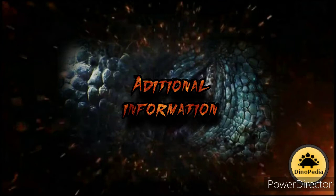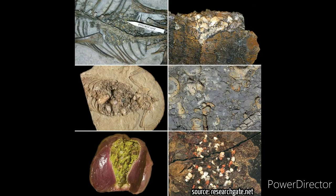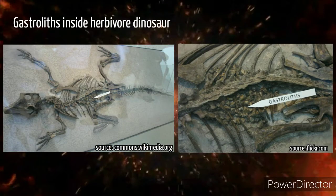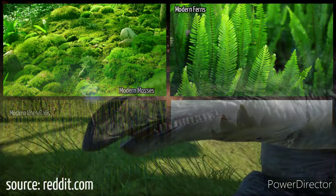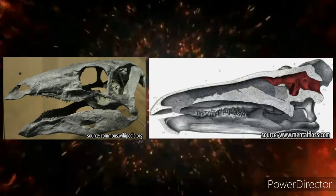Additional information: like many plant-eating dinosaurs of the Mesozoic era, stegosaurus intentionally swallowed small rocks — also known as gastroliths — that helped mash up the tough vegetable matter in its enormous stomach. This quadruped would have had to eat hundreds of pounds of ferns and cycads every day to maintain its presumably cold-blooded metabolism. Stegosaurus may have been one of the earliest dinosaurs to evolve cheeks.